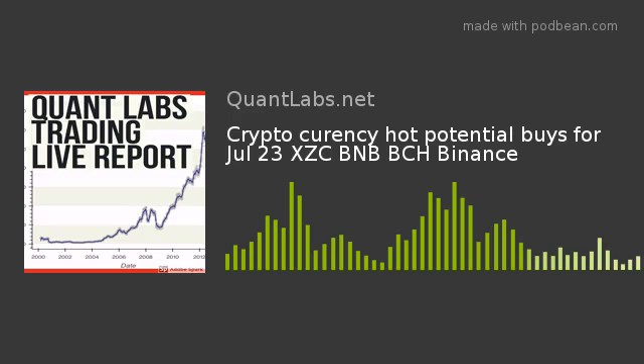Hi everybody, Brian here from Quantlabs.net. Just wanted to go over a latest analysis for cryptocurrency markets using Binance data. I'm now an official customer of Binance. If you haven't seen my video on how I funded an account with Binance, on top of testing the automated trades with the buy and sell within Binance and their API.